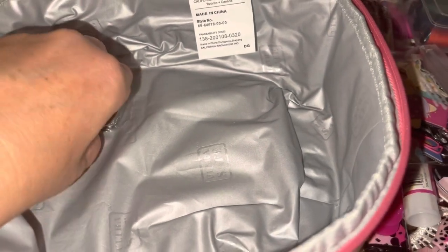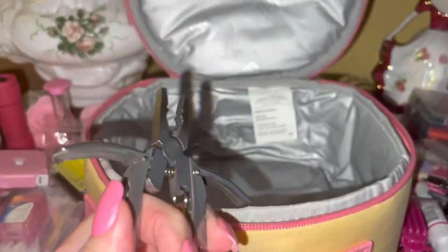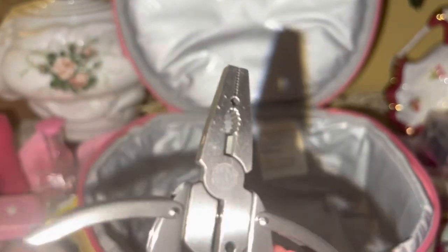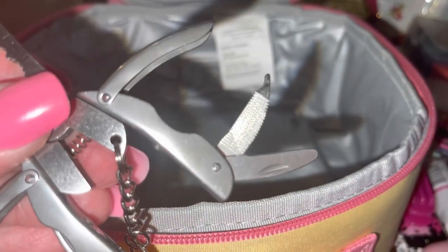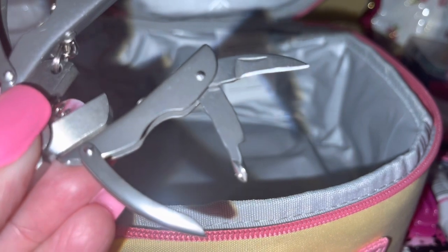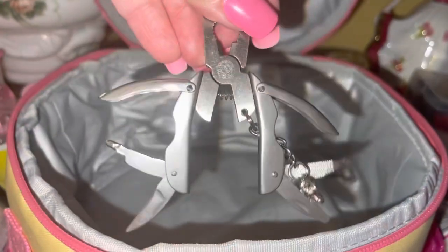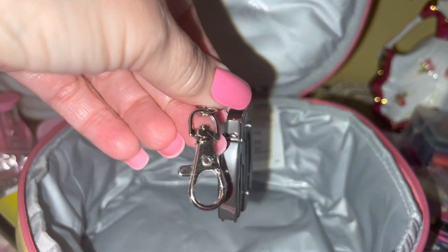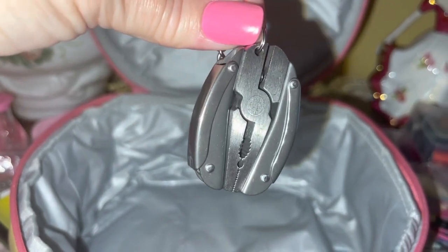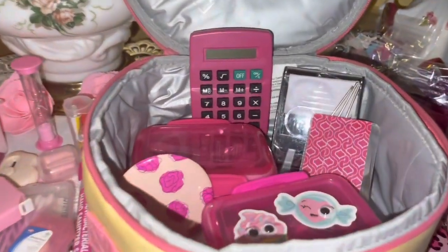The last thing in my bag is a little multi-tool that I keep in a small ziploc bag for safety. When open it has a little pair of pliers, small razor blades, a nail file, and a little knife. It folds back up into a neat compact tool with a clip on it, and that's everything I carry in my EDC bag.